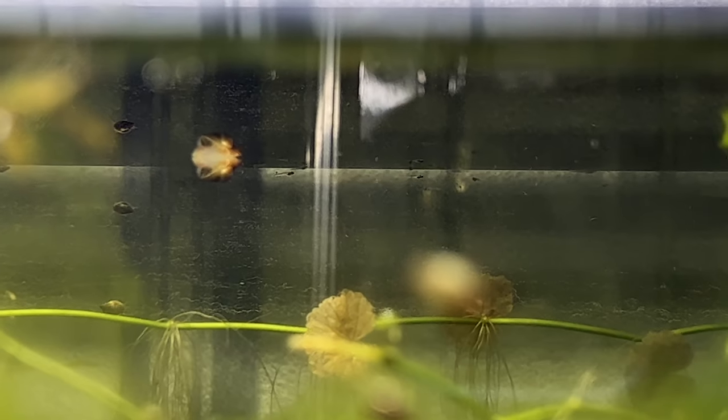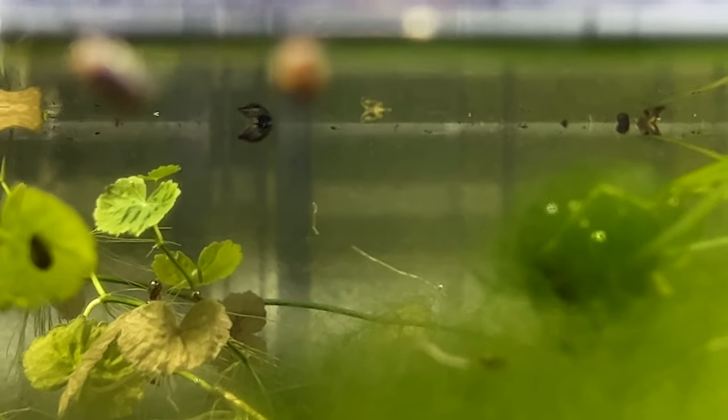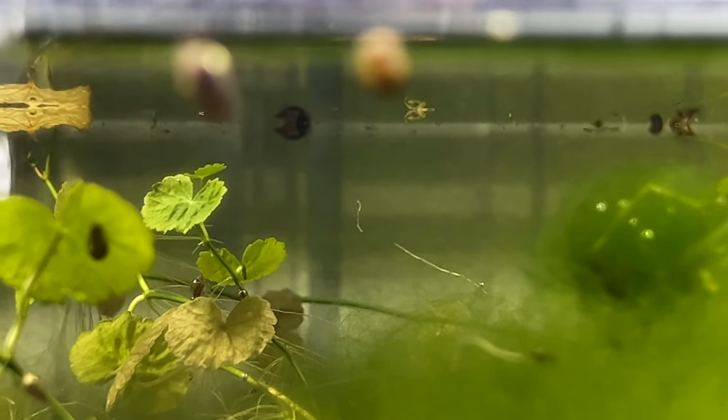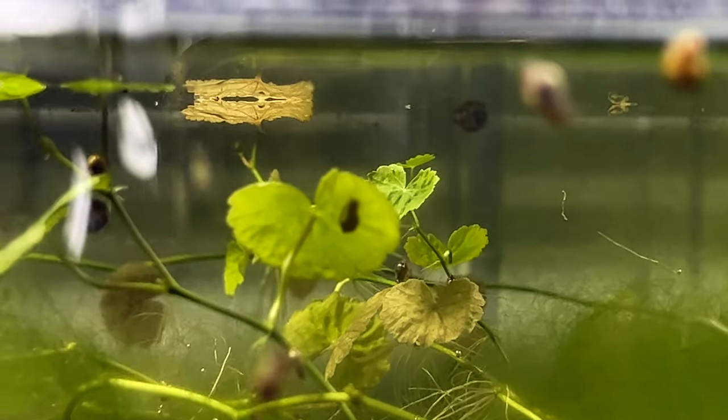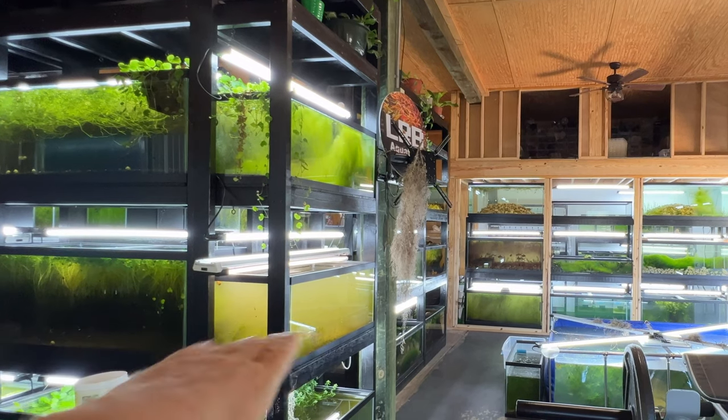The fry are still so tiny — this is the easiest way to raise these small-type fish. A lot of people struggle with these types of fish because they don't know what to feed them. Nature feeds them. That's why you end up seeing a lot of tanks looking like this.